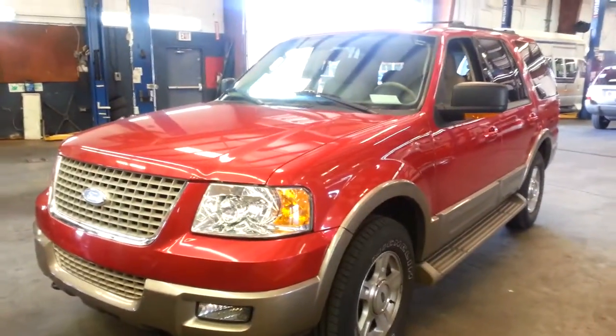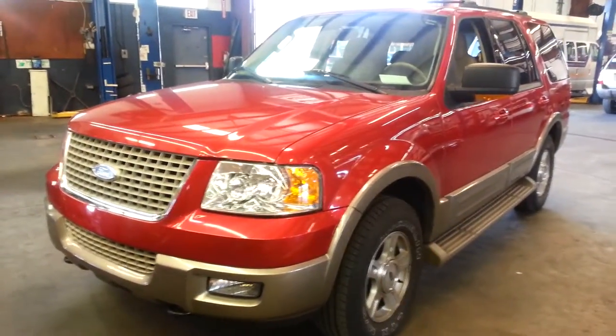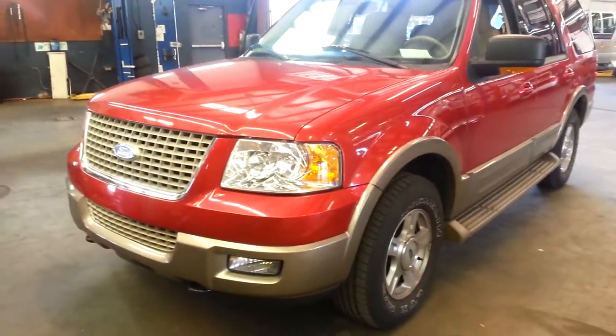Hey, it's Ed Michaels over here at Elder Ford. Just want to show you this 2003 Ford Expedition Eddie Bauer, only 58,000 miles.